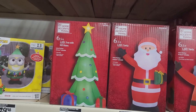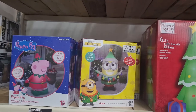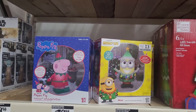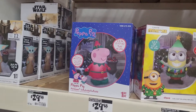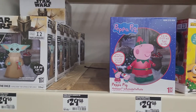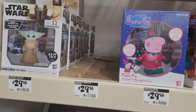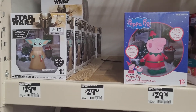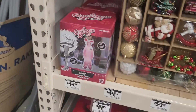And a tree — an inflatable tree. And then they've got the Minion that I showed you guys. And Peppa Pig — my daughter loves Peppa Pig as well. It's my first time ever seeing something that is Peppa Pig for Christmas. So that's quite interesting and I like that one. And then they've got the Grinch right here, but it's also sold out.